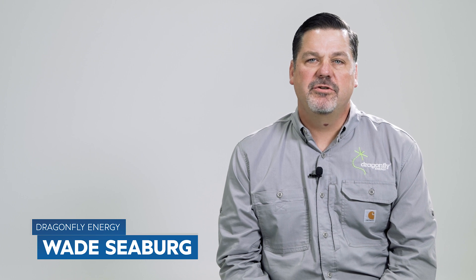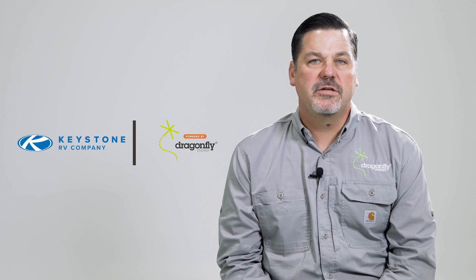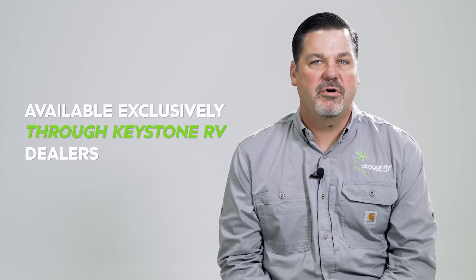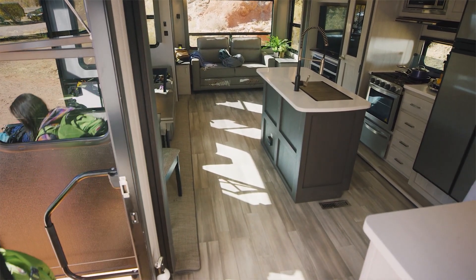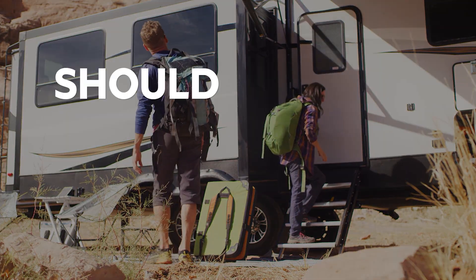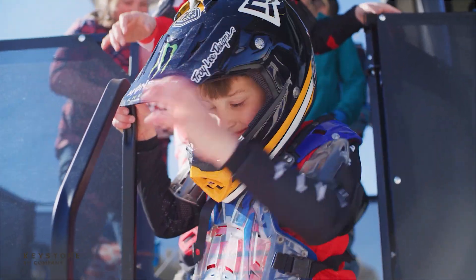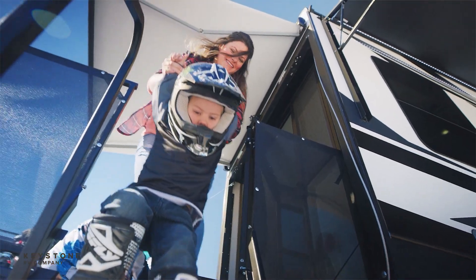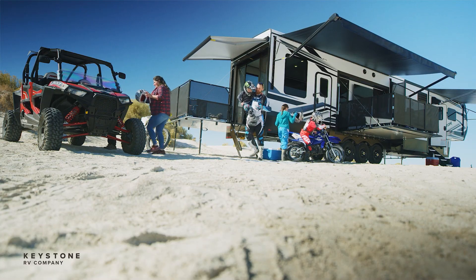Hi, I'm Wade Seberg with Dragonfly Energy and I'm excited to introduce Dragonfly Energy's lithium-ion batteries, which are a crucial component of Keystone's new SolarFlex solar energy packages. Dragonfly batteries are available for purchase exclusively on Keystone RVs and through Keystone dealers. Today we're going to talk about the practical advantages of Dragonfly Energy lithium-ion batteries and how your customers will benefit from making the switch.